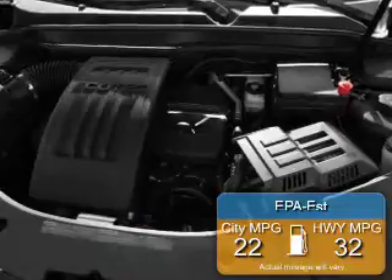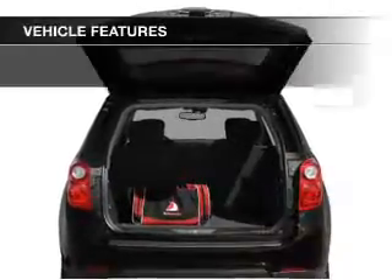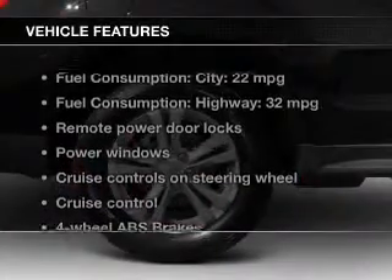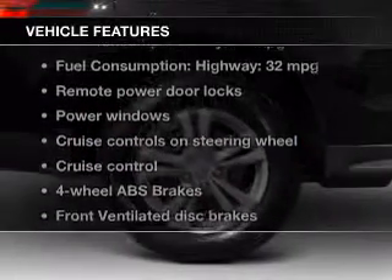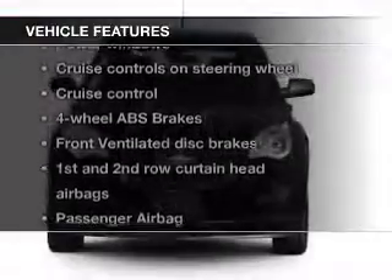Great fuel efficiency saves you money by requiring fewer trips to the gas station. The features include Sirius XM satellite radio, digital audio input, aluminum rims, tilt-and-telescopic steering wheel, and a spoiler.